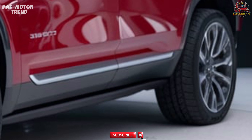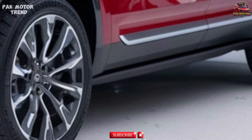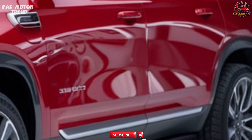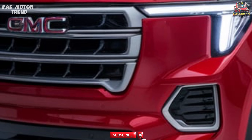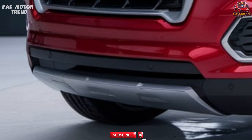Exterior Design. The 2025 GMC Yukon AT4 boasts a bold, off-road-ready design with a touch of refinement. Signature AT4 black chrome grille with red recovery hooks for a rugged look, and high ground clearance with skid plates to protect the underbody on rough terrain.